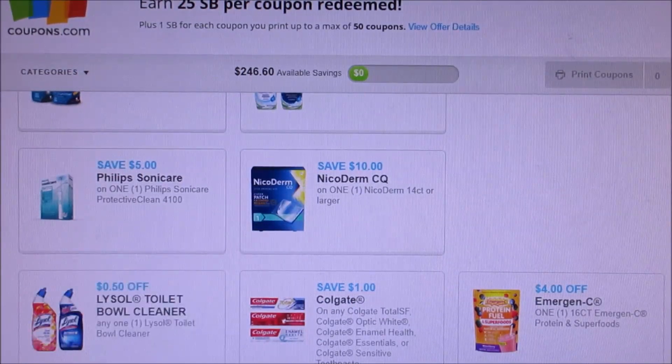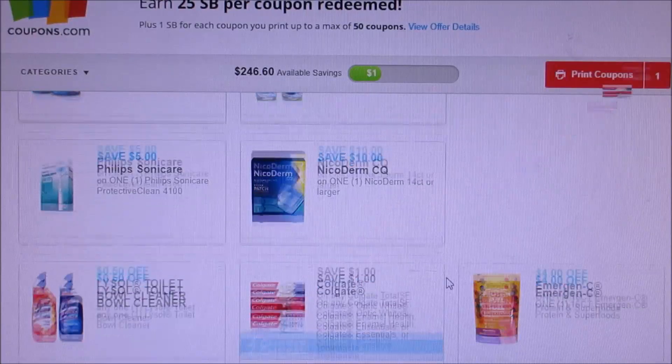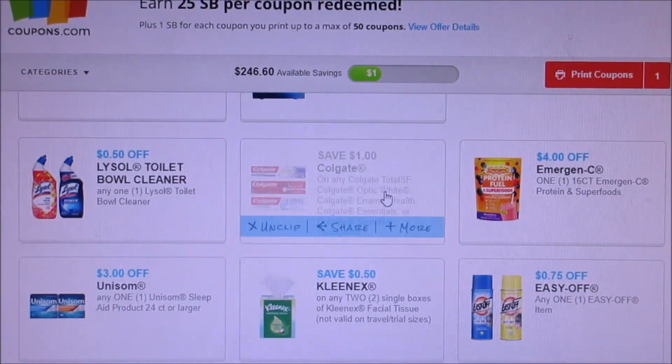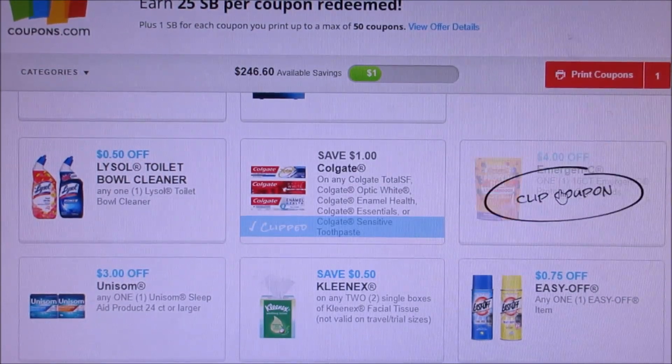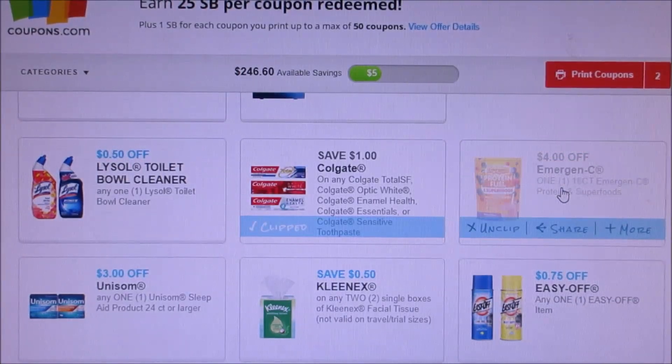They did add a 50 cent off Lysol Toilet Bowl Cleaner. We got Colgate Toothpaste — definitely print that one off, that one is a good deal. You guys can get, I think, a freebie at Walgreens. Here we have a $4 off 16-count Emergency Superfoods — I'm just going to print that off just in case.